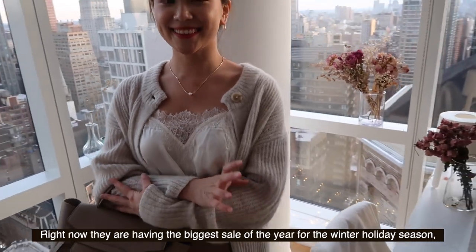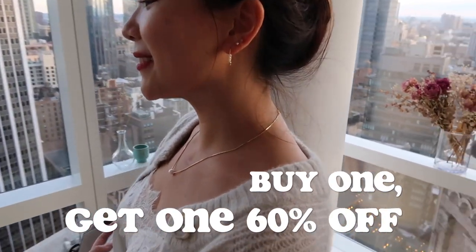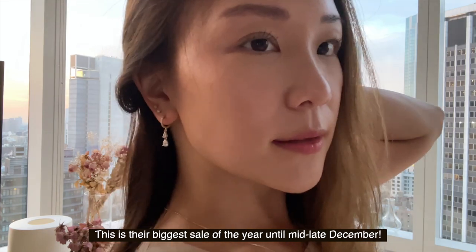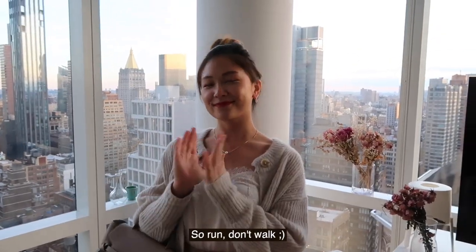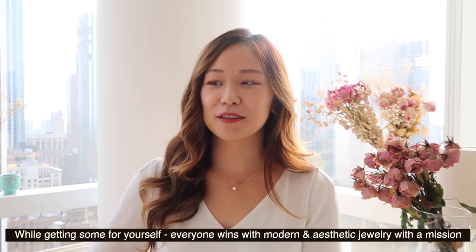Right now they have a winter holiday sale going on — buy one get one 60% off, which is a much better deal than before. So definitely get yours, run don't walk. What better way to get holiday gift shopping out of the way while you also get some for yourself, as an excuse to buy more to give to all the other people.